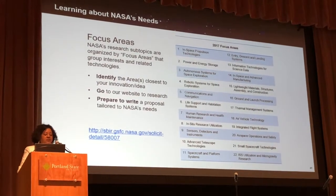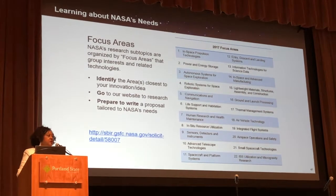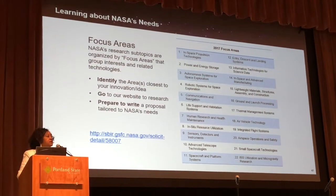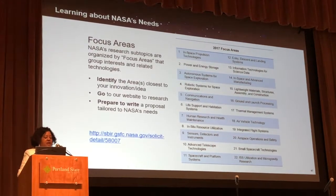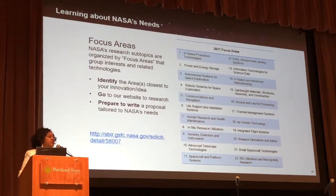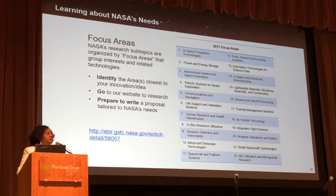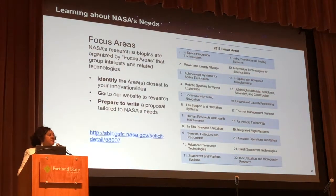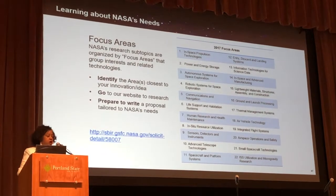As you can see, we have 22 focus areas, and those focus areas are broken down into sub-topics. When you look at the solicitation on our website, you will find these focal areas, and within these focal areas, you will find specific sub-topics that you can propose to.